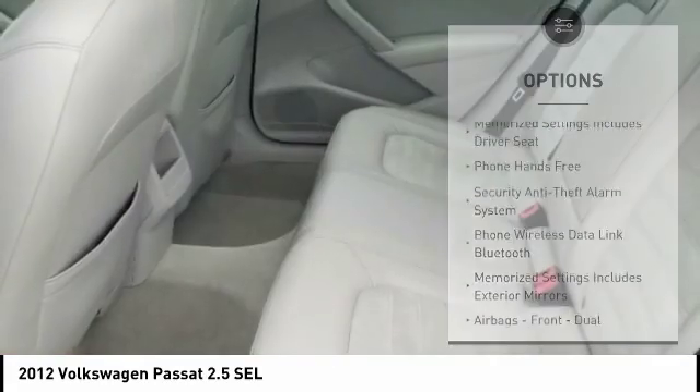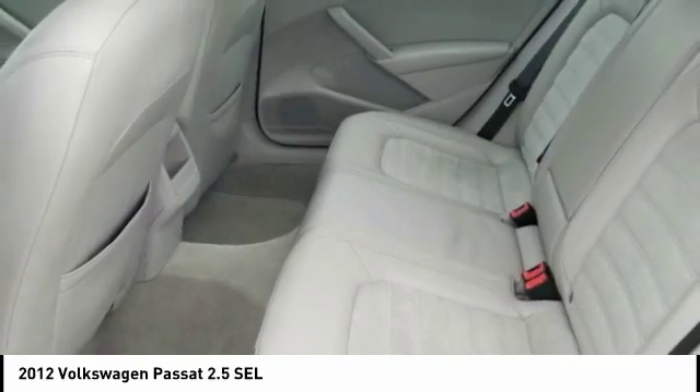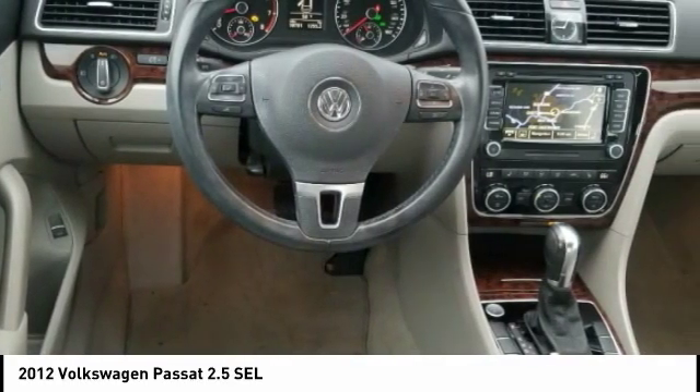Daytime running lights, remote engine start, fog lights, braking assist, navigation system, and leather upholstery.